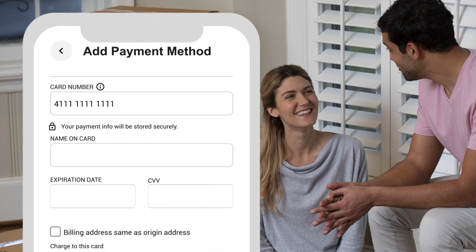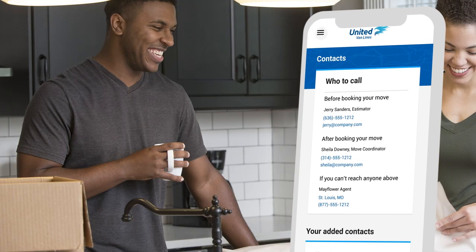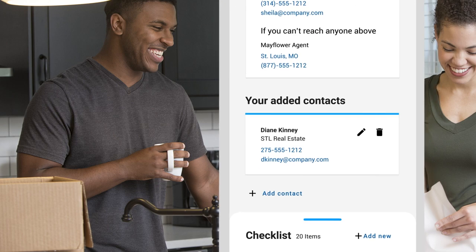The online booking feature streamlines your payment process, and you can organize all your moving contacts for quick and easy access to helpful support.